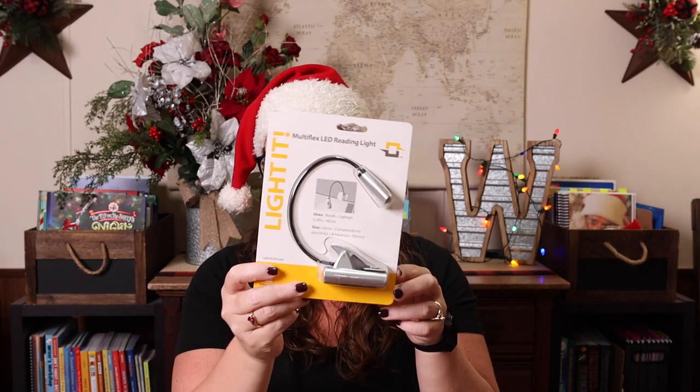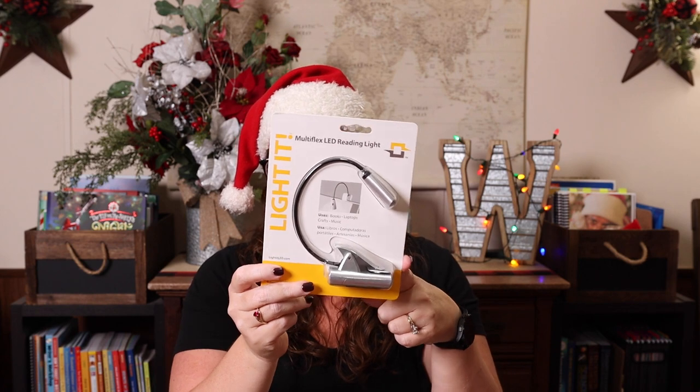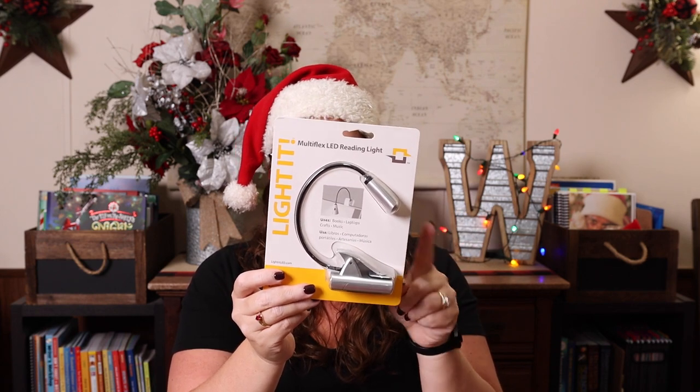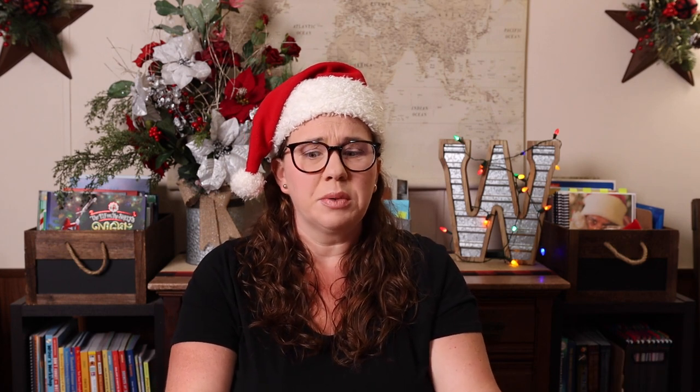We also have a reading light. These are amazing — this one charges so you don't have to have batteries on hand. You can reward your kid by letting them stay up later if they're reading with their book light. It's also really great for car schooling because they can read and not disturb the driver.